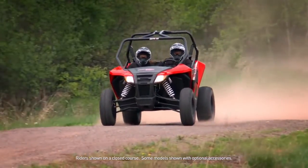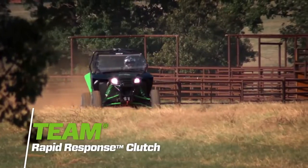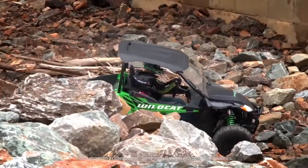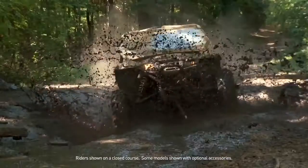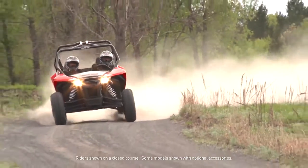Rideability also means power, and here again the Sport doesn't disappoint — efficiently transferring its muscle to the ground with Team Rapid Response clutches and on-the-fly four-wheel drive with locking front differential. Unlike the passive automated systems used by the competition, it lets you control when to shift into four-wheel drive, when to lock the front differential, and how best to distribute power.